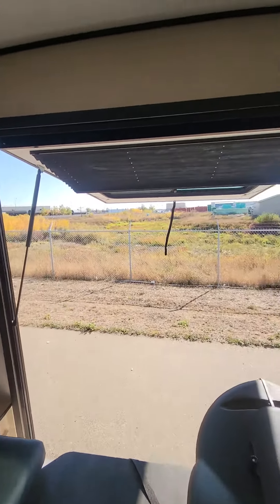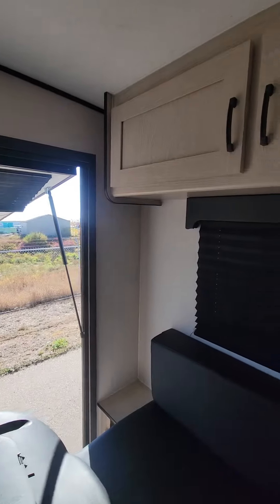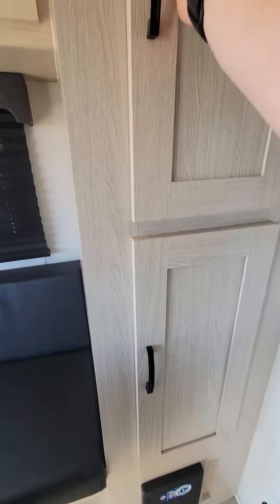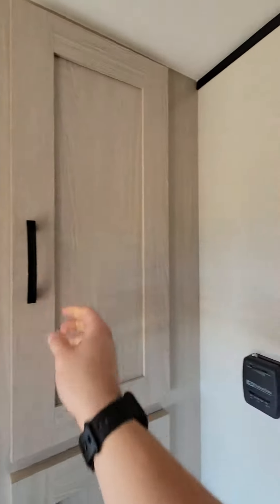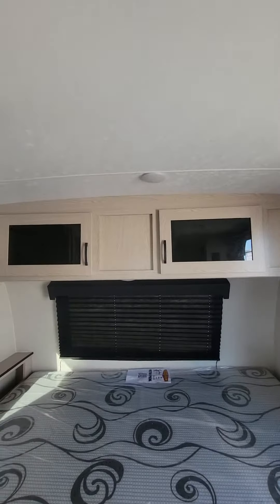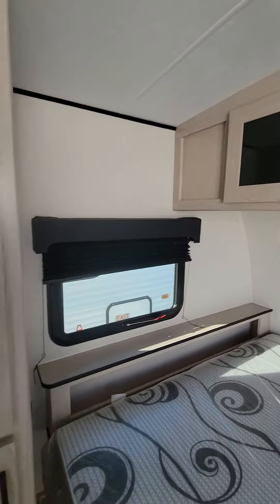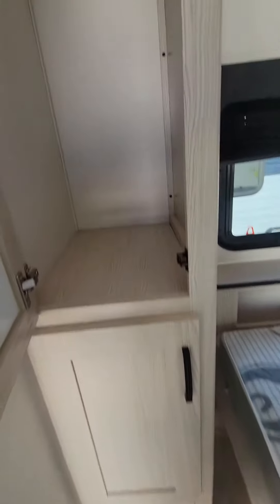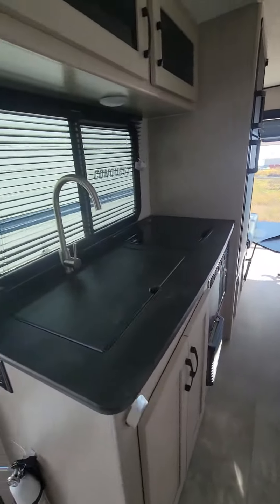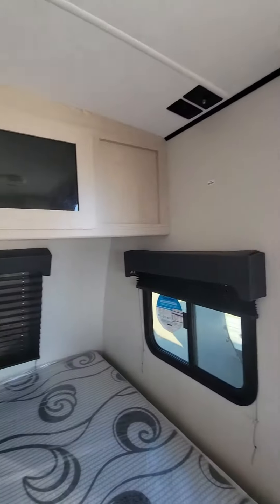Nice beautiful view while sitting here having dinner. Nice deep cupboards. We've got AC, a fantastic fan, even more storage, and here's your closet space. Awesome — if you have any questions let us know.